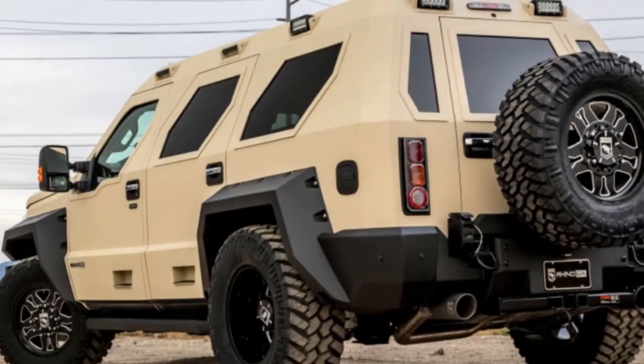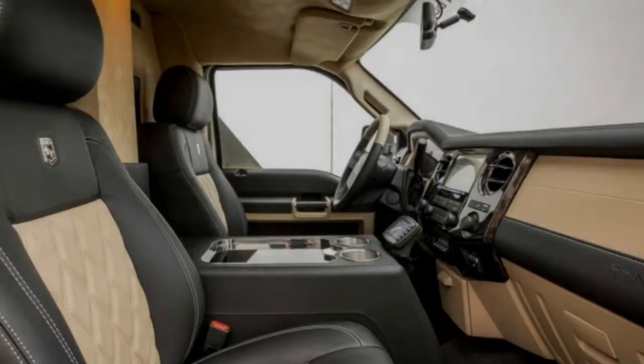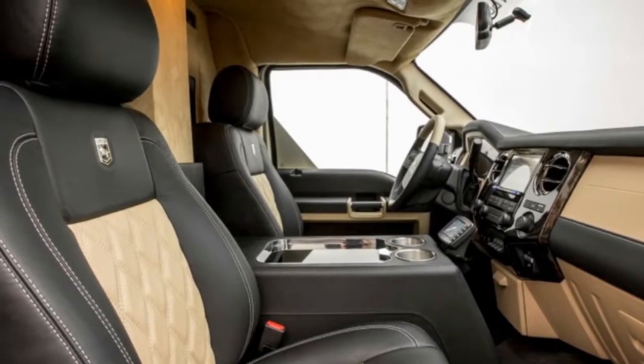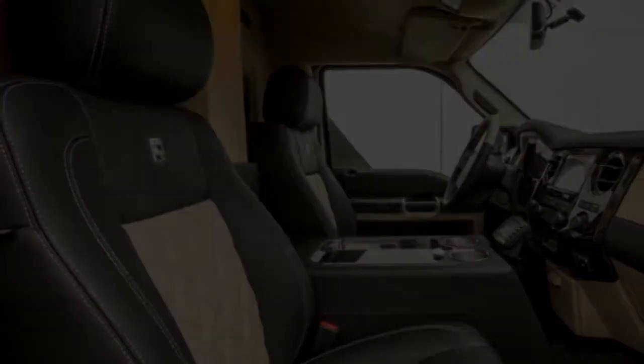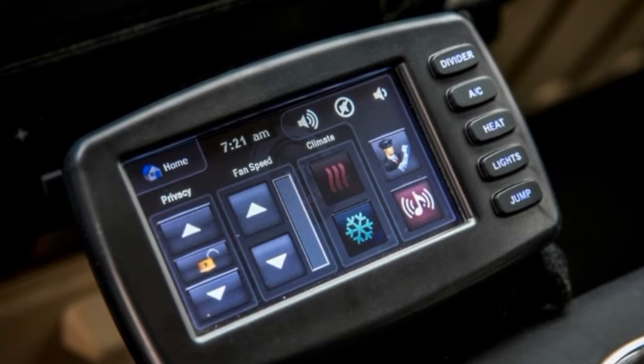Out in California, there's an organization called US Forte Vehicles, otherwise called USFV. They take Jeep Wranglers and Ford F-Series Super Duty trucks and convert them into massive SUVs that make the old Hummer look inconspicuous.